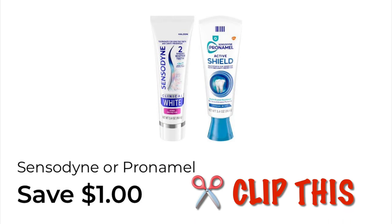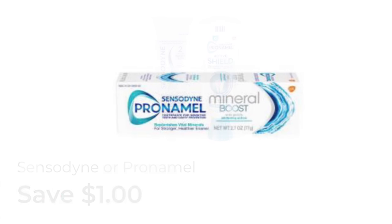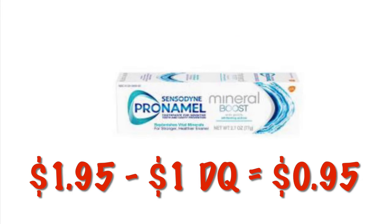We've got a dollar off of Sensodyne or Pronamel, so clip this. There are some included in clearance. We can grab the Pronamel Mineral Boost — it's $1.95 right now. After that $1 digital, we will pay $0.95.